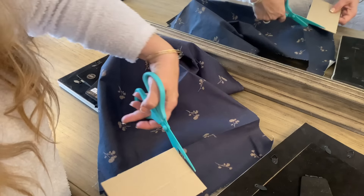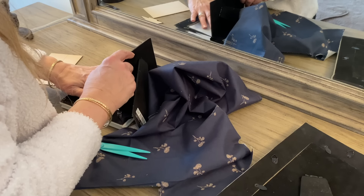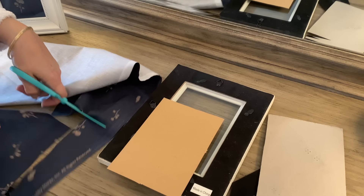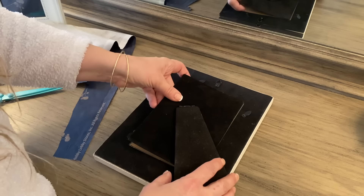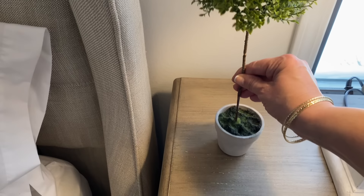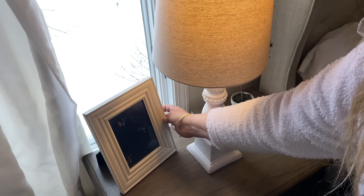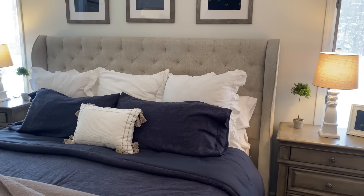I found some frames in the basement that I thought would work well on the nightstands, so I'm going to frame some more of the fabric — just cutting it out and popping it in the frames. I'm also going to add a topiary to each of the nightstands along with a frame. Out the window you can see a deer under the hemlock — there were actually several of them; they're so precious. We get deer in our backyard all the time. On the dresser I'm just going to add a basket with some greens.